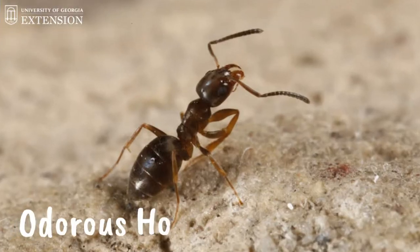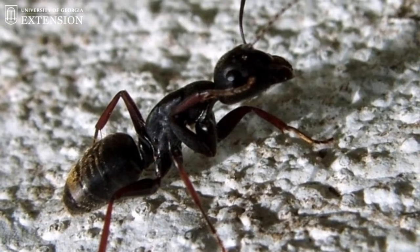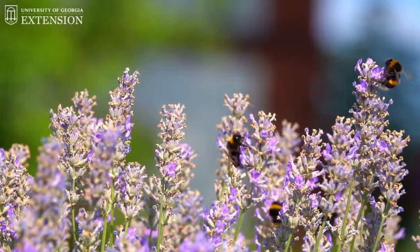The last ant that we're going to be talking about is the odorous house ant. This ant is one of the smallest ants that we're going to talk about today — they're very tiny. A fun fact about the odorous house ant is that when they're crushed, they are said to have a smell that kind of smells like suntan lotion or burnt coconuts. The odorous house ants are very moisture dependent. When found outside, they're often found in mulch, ivy, or really heavy ground cover. These tiny ants will feed on many different foods in your house, but they really love sweets. When outside, they actually eat honeydew from aphids and nectar from flowers.